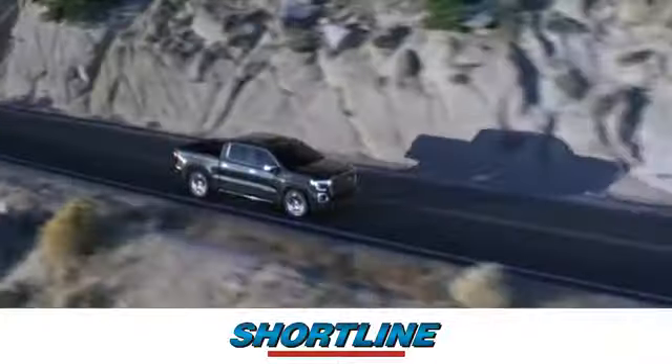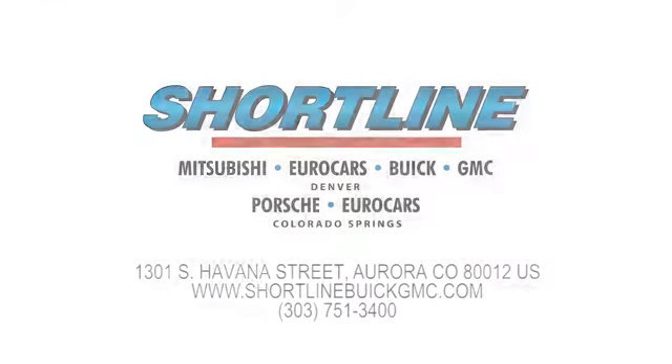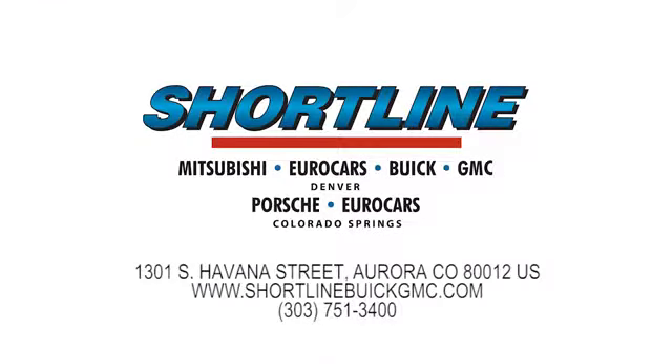Click now or visit ShortLine Auto to view our incredible selection of new and used vehicles. We're conveniently located just minutes from Denver. ShortLine Auto — you do the driving, we'll do the rest.